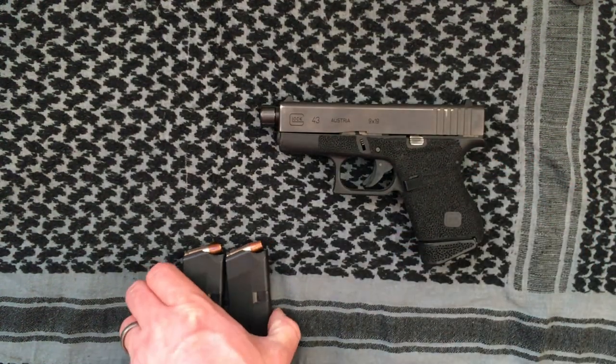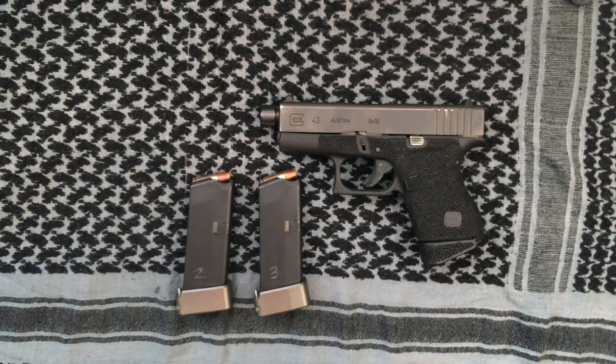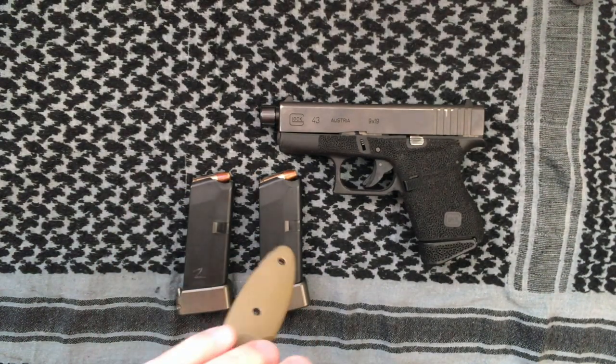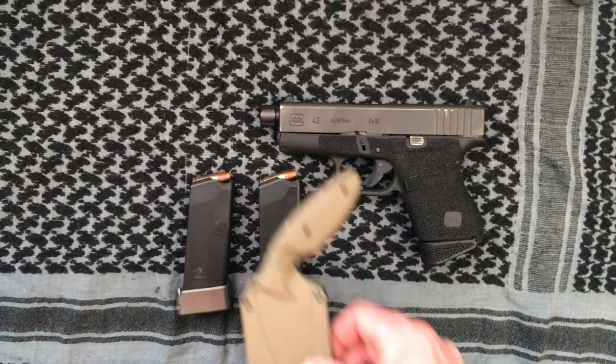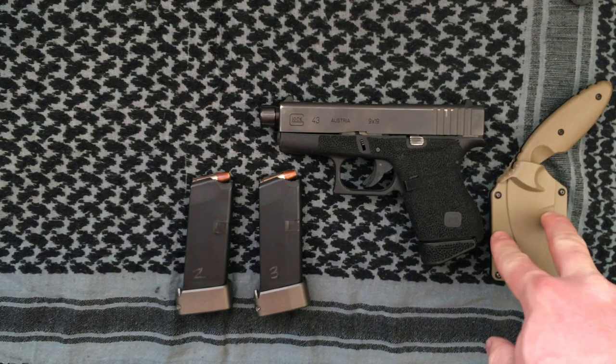Last of all is what I think is one of the most crucial pieces of your EDC — self-defense. I almost forgot: I did a video on this previously. My K-Bar TDI is a pretty big piece of my EDC as well.